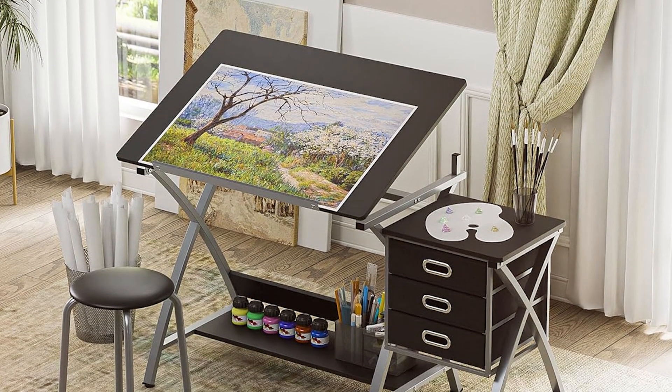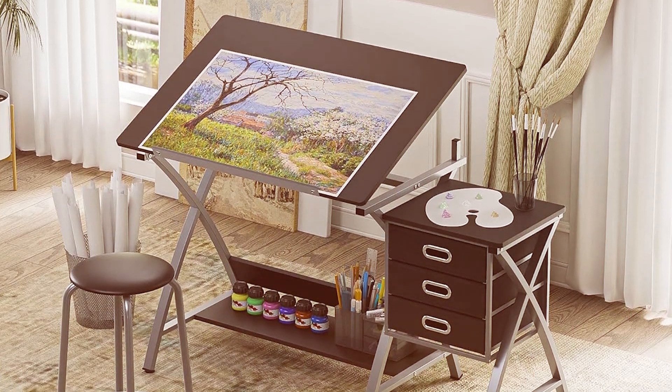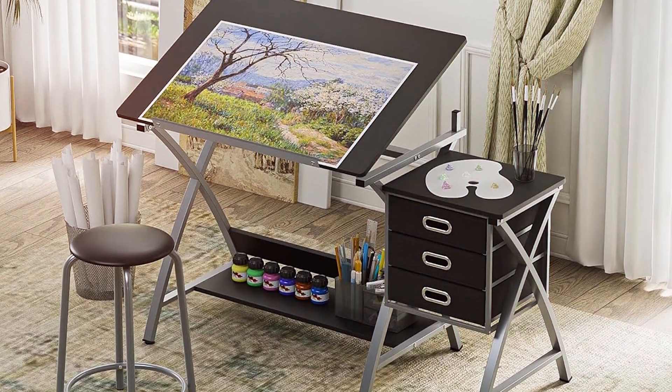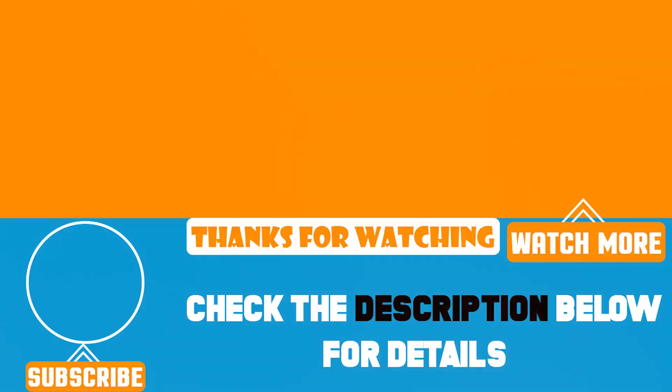We hope this guide to the 7 best drafting tables has helped you find the perfect option for your needs. Each of these tables offers unique features and benefits, ensuring that you can choose one that suits your specific requirements. Whether you prioritize adjustability, durability, or style, there is a drafting table here that will enhance your creative workspace. Thanks for watching, and be sure to like and subscribe for more reviews and recommendations.